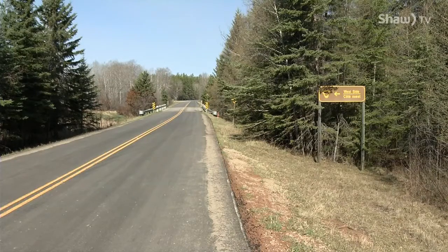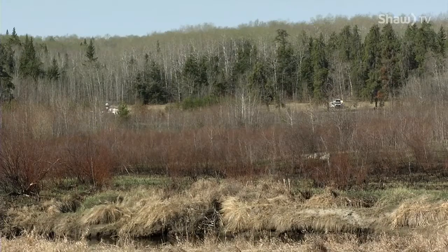Over 90% of the historic range of fescue grasslands has been lost due to agriculture, development, and forest encroachment. Here in the National Park, we have an opportunity to conserve and try to save some of these areas.